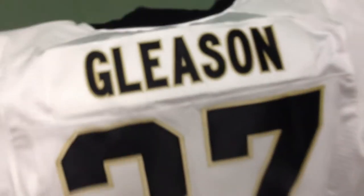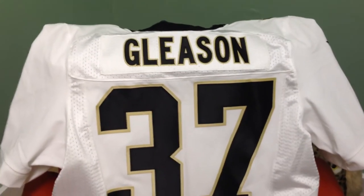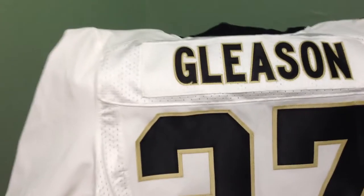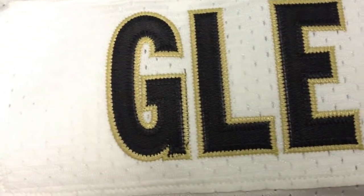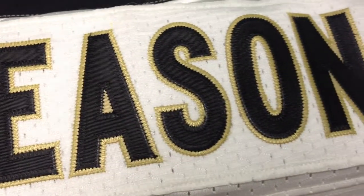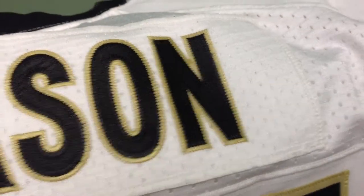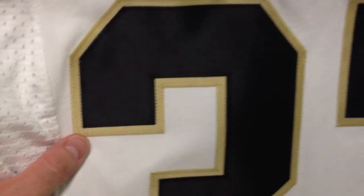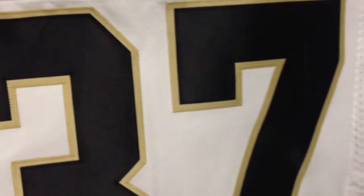As you can see, this is a Steve Gleason jersey — you guys all probably know about Steve Gleason, at least if you're a Saints fan. So I'll just kind of go over the nameplate letters. Again, it's well put together. I really have no complaints as far as the workmanship goes. It's just that I don't think you can say that this is actually a true, 100% Nike jersey.